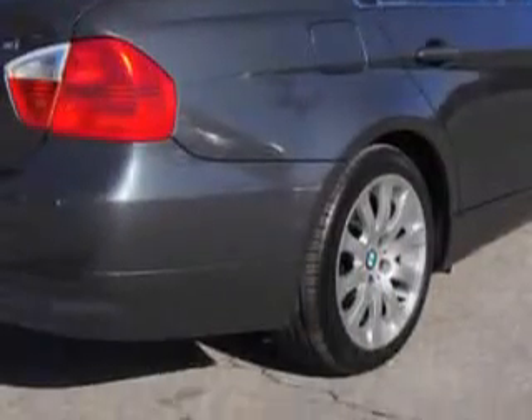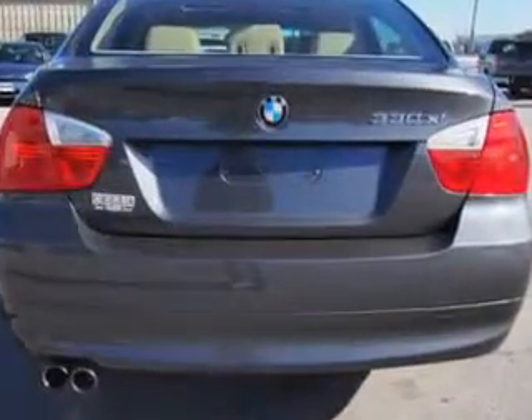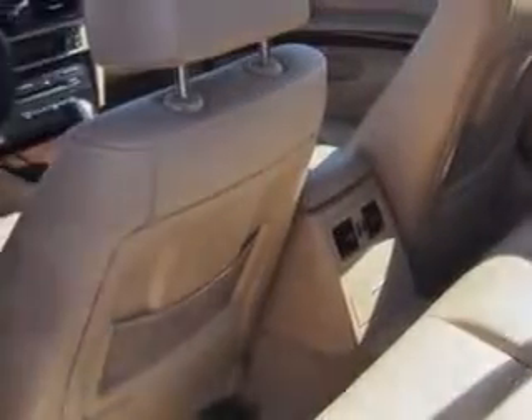Enjoy an impressive 27 miles to the gallon on this great car, with features like center console with wood trim, beverage cooler, child seat anchors, on-steering wheel phone controls, front power outlet, and much more.